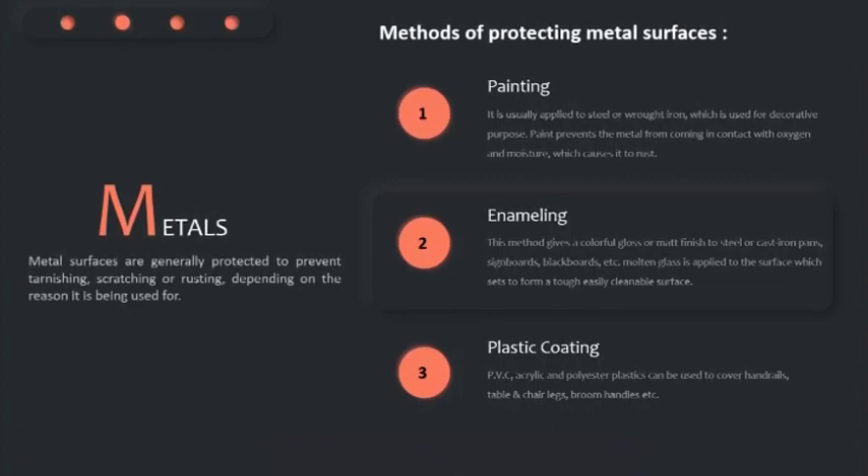We can also use plastic coating such as PVC. Acrylic and polyester plastic can be used to cover handrails, tables and chairs, legs, broom handles, etc.